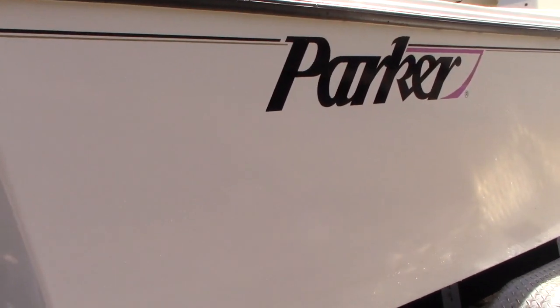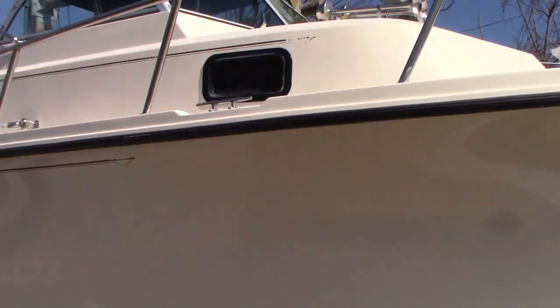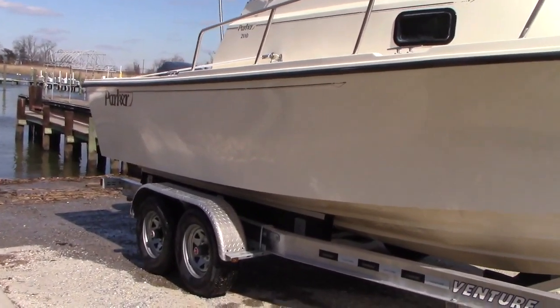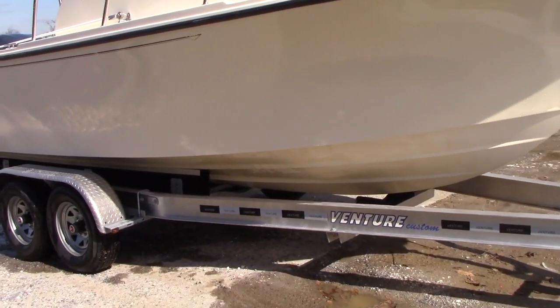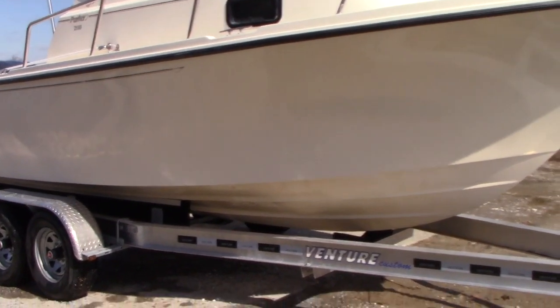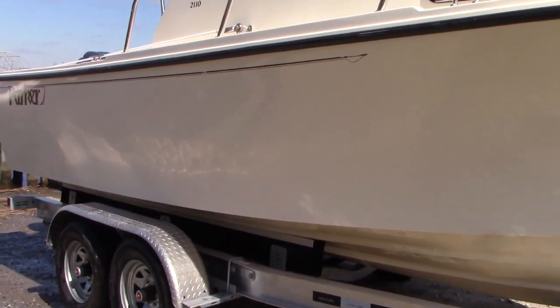Here's the other side of the hull — side profile shot. The boat is on a brand new Venture trailer right now, but this trailer would not come with the boat. We are a brand new Venture trailer dealer. We could sell you one — it's going to be smaller than this one it's currently on, but we do have trailers in stock that will fit the boat. Give us a call for questions on those.